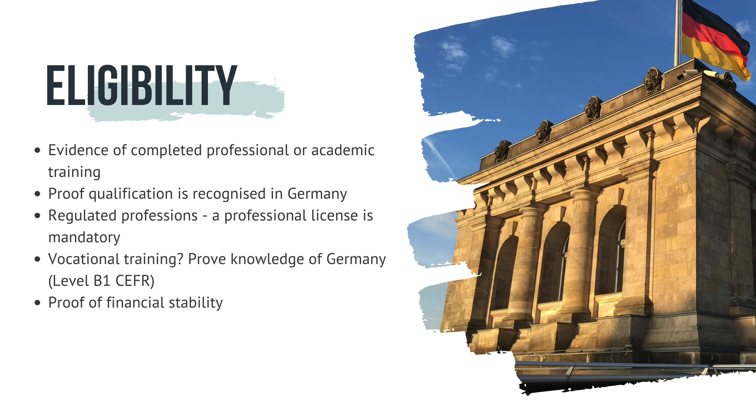You also need to prove financial stability — that you can cover your expenses for the duration of your stay. As proof of secure livelihood, you can present a blocked account with 5,600 euros (for example, if applying from India) or a declaration of commitment. A blocked account is a bank account that cannot be used or can only be used to a limited extent. A declaration of commitment means someone living in Germany financially guarantees you. Note that you no longer need to show five years of work experience — these are the current eligibility requirements.